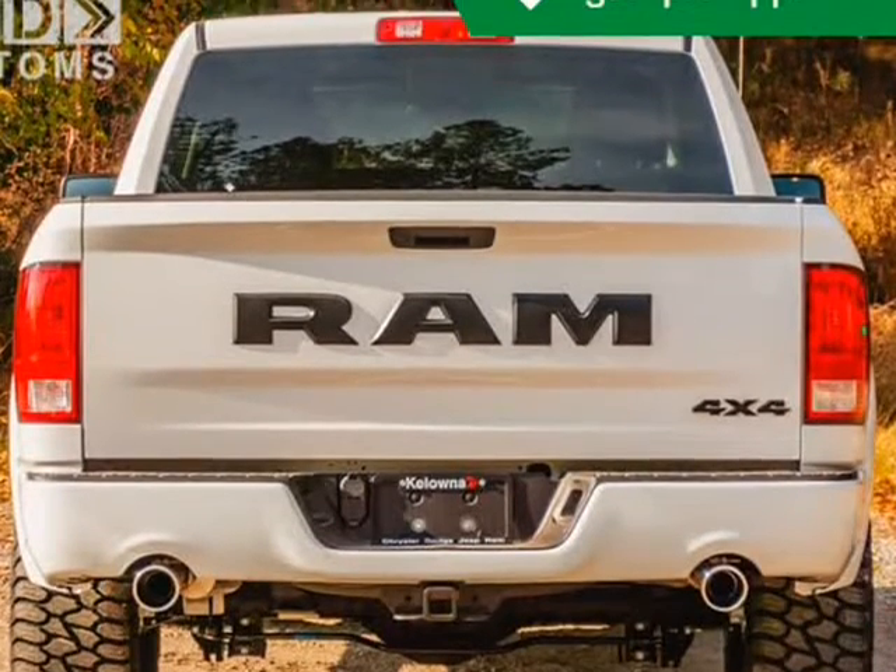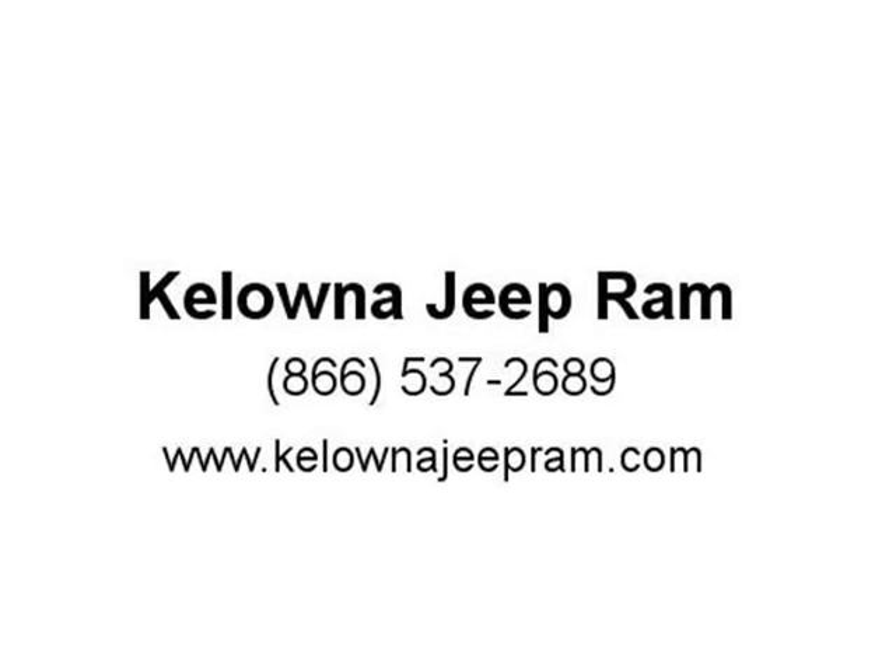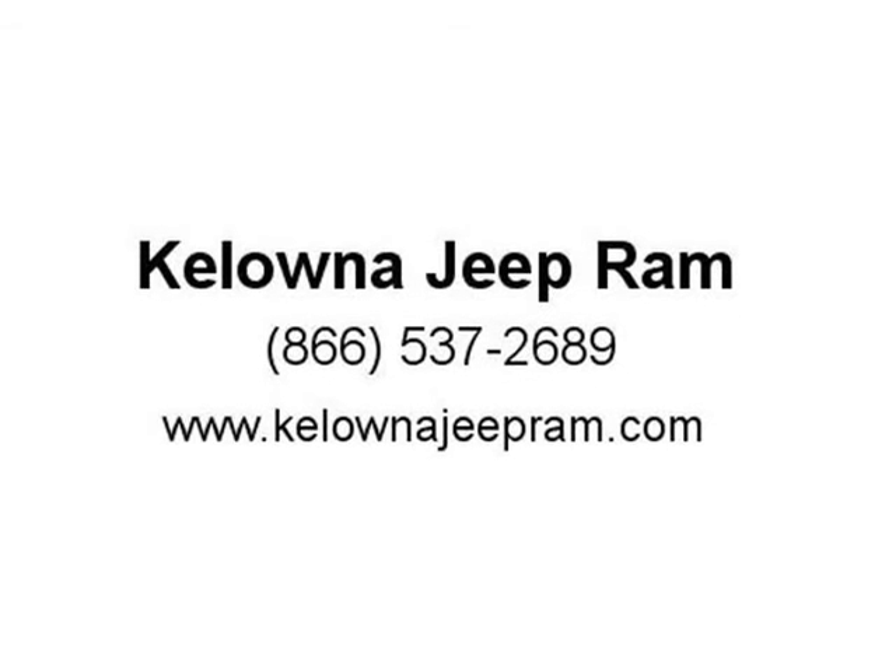Our sales reps are knowledgeable and professional, and will be happy to answer any questions that you may have. Come on in and take a test drive. Visit us at KelownaJeepRam.com.